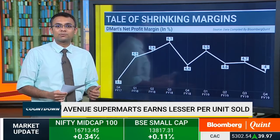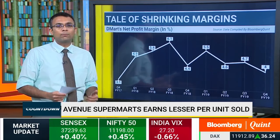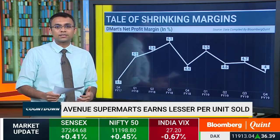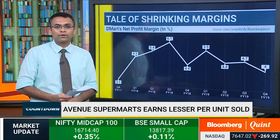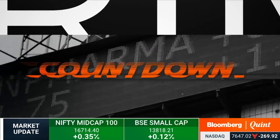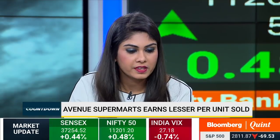Even going forward, this pressure is expected to remain on the company because of competition seen in the grocery retail space. However, the company's revenue and EBITDA grew 28% and 32% compared to last year, mainly on the back of the 12 new stores added by the company in Q4 FY2019.